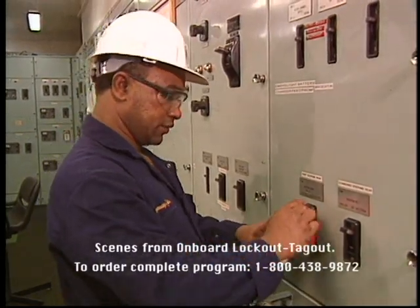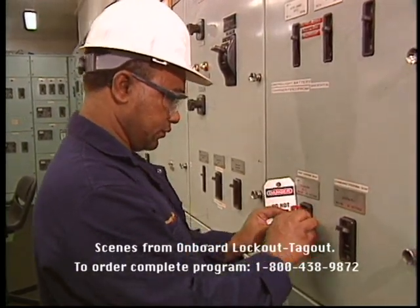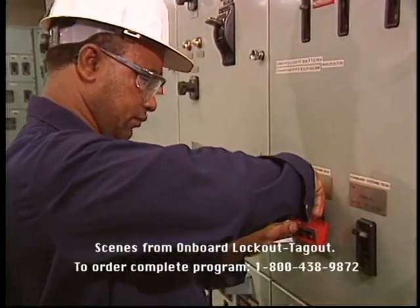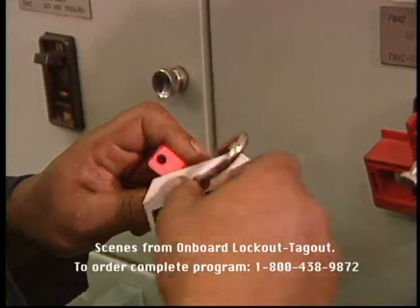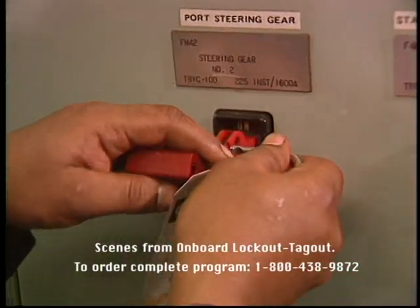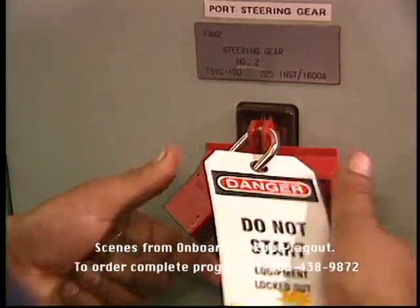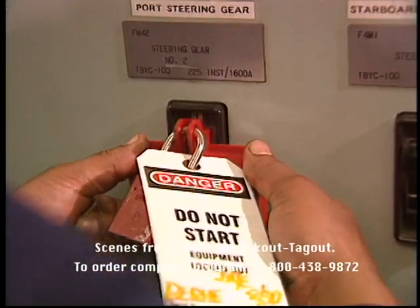The procedures referred to as lockout-tagout are vital components of shipboard safety. They represent an important aspect of your vessel's energy control program. Lockout ensures that machines or systems cannot be accidentally energized when personnel are in harm's way.